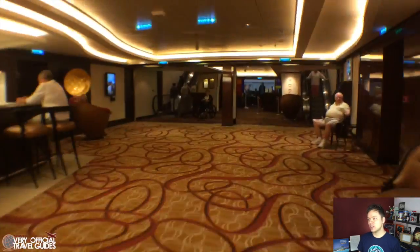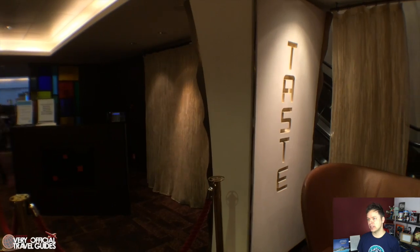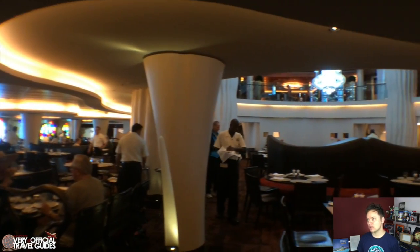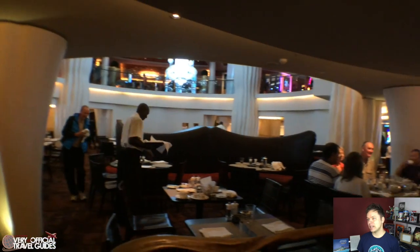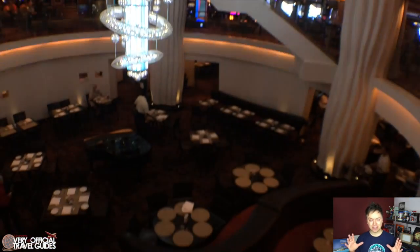Moving towards the back of the ship, we come to Taste, which is sort of comparable to the main dining room. It's the more relaxed of the two complimentary table service restaurants on the Epic. It has this big open courtyard under a gorgeous lighted chandelier. On the Getaway, Breakaway, and Escape, the area down there where the tables are on the Epic is just a thoroughfare. So I kind of like that on the Epic — I like that atmosphere of sitting and eating in this big open space with the big chandelier at the top.